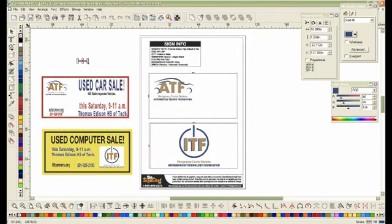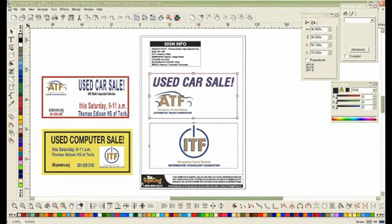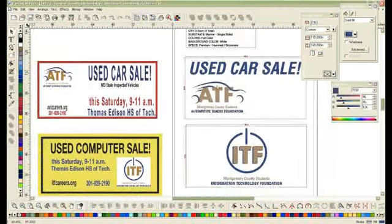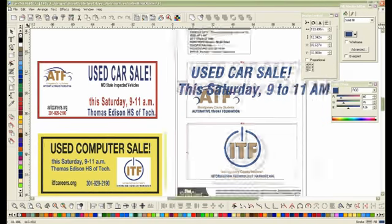The banners will be for outdoor use. They will hang outside for only one week preceding the sale. And they will hang side by side, so we need to have them look different so the people will realize they are two different ones.